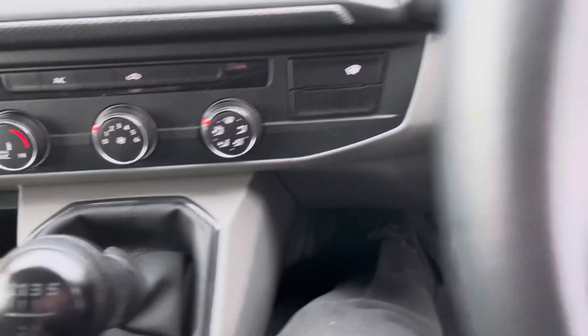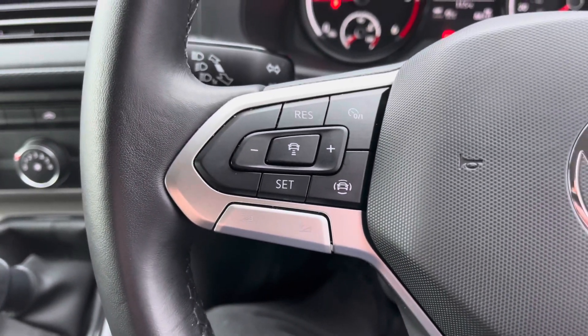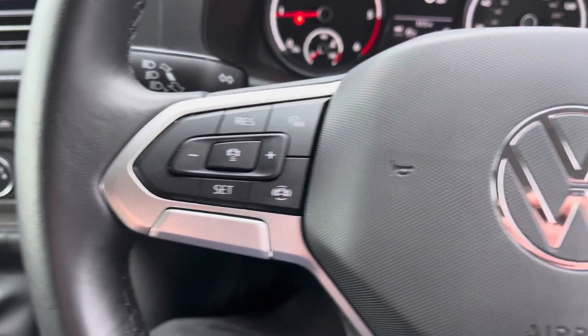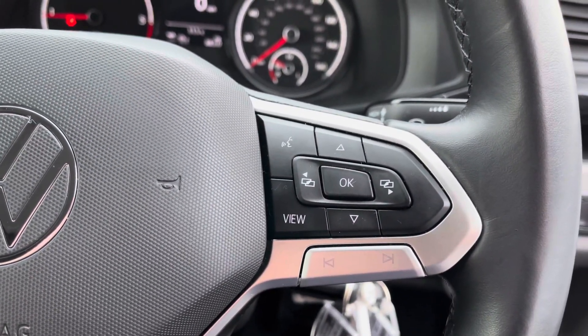If we come back up to the steering wheel, on the left-hand side we have your cruise control and volume settings, and over on the right-hand side are your sub-menu controls along with track selection.